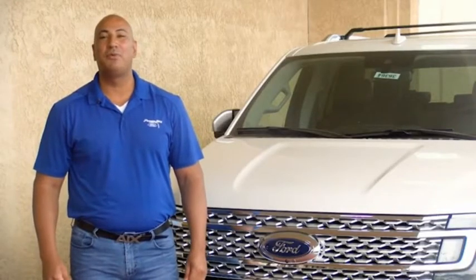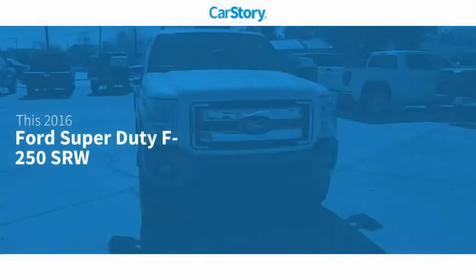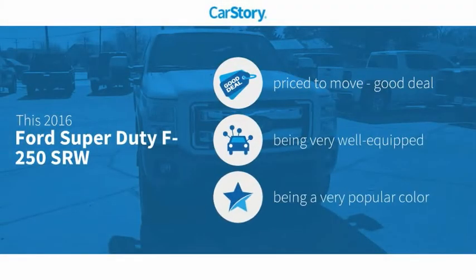Hi guys, this is Ramon Arciniega, sales professional with Permian Ford. Thank you for browsing our inventory. Car story research indicates this vehicle as being priced below the average market price.